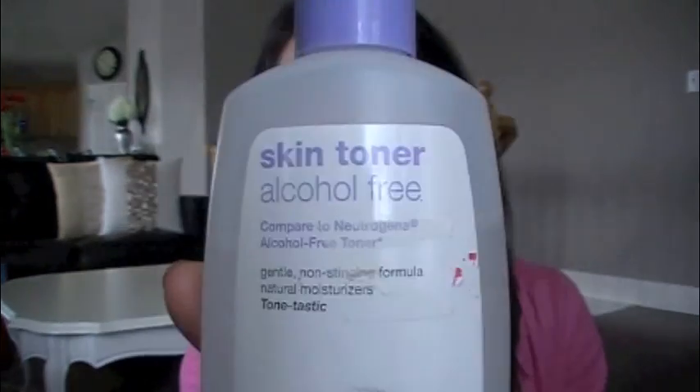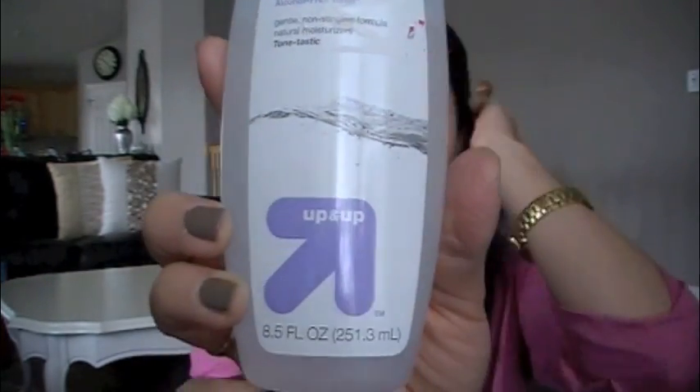So the first thing I do is prep my skin. I'm just going to use this alcohol-free skin toner — this is the Up and Up brand, it's from Target. I'm just going to put this all over my face. I just recently started using toner again and I noticed it makes a big difference with my skin. And then for my moisturizer I'm going to use the Aveeno Positively Radiant SPF 15 Daily Moisturizer. This is like the most amazing moisturizer I've ever found in my entire life.